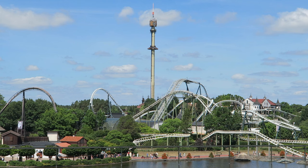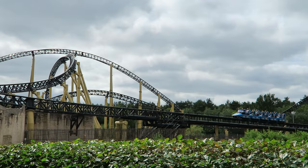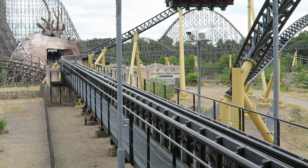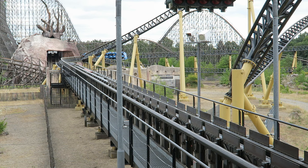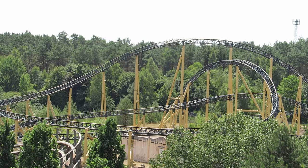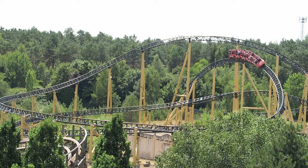#3 Desert Race — This is a small Intamin accelerator coaster, but it still packs a punch. The hydraulic launch doesn't reach the same top speed as others out there, but it's still abrupt and forcefully yanks you down the track. The layout maintains speed well as you alternate between decently forceful turns and great airtime hills. All four hills offer solid ejector pops, and like most Intamins, the ride is very smooth.